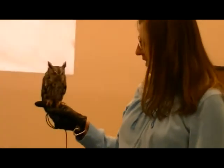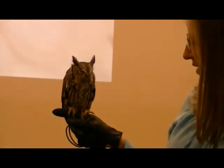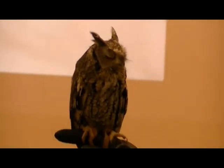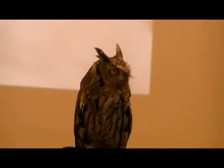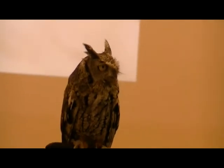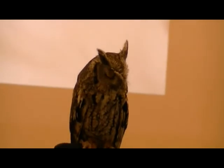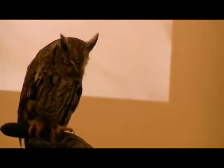Her whole life has been known to be in this type of environment, having someone hold her on their finger and talk in front of groups, so she's not as disturbed by it as a wild bird would be. But we try to keep her and have her life be as wild as possible — it's pretty tricky when you're a captive owl from day one.